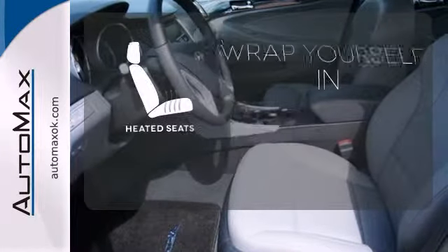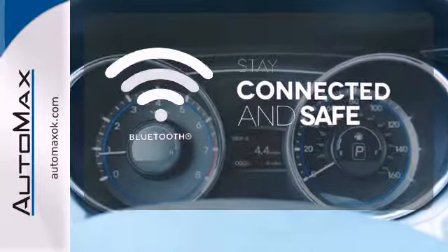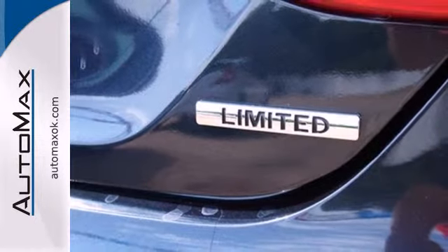Ward off the chills with the heated seats. Bluetooth wireless technology keeps you in command and in touch. Because you want to be safe and stand out — rediscover the exciting side of life with this Sonata.